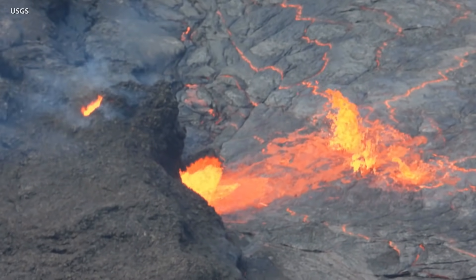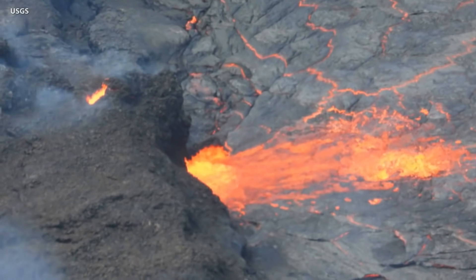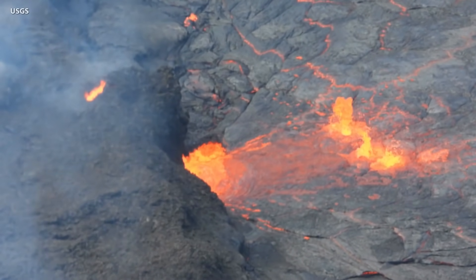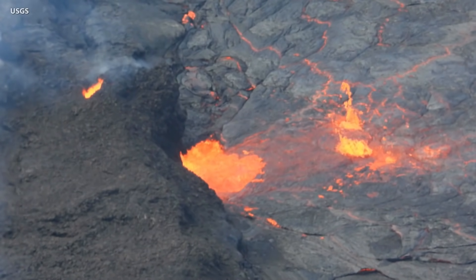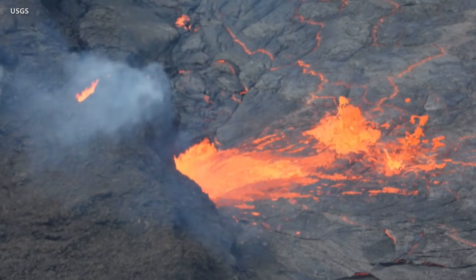The eruption of Kilauea Volcano continues at the summit caldera, and while the alert level was downgraded on Monday evening from warning to watch, lava is still erupting from multiple vents and filling the lava lake below in the crater. Today, USGS Hawaiian Volcano Observatory released some new video showing the active lava fissures.